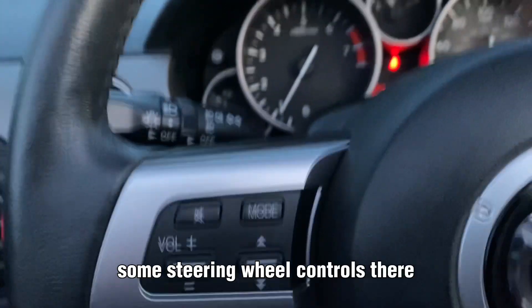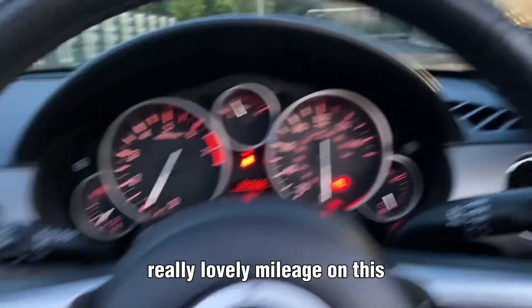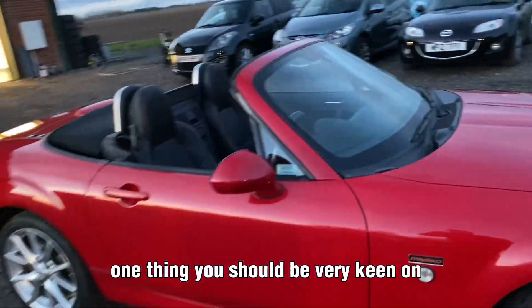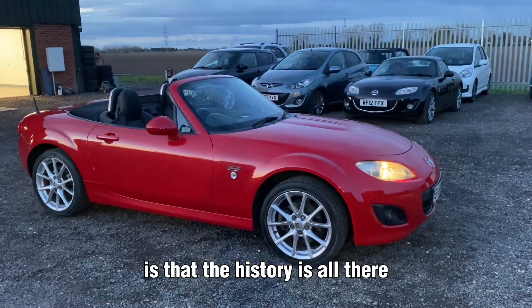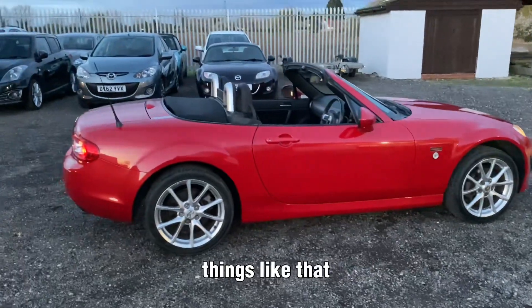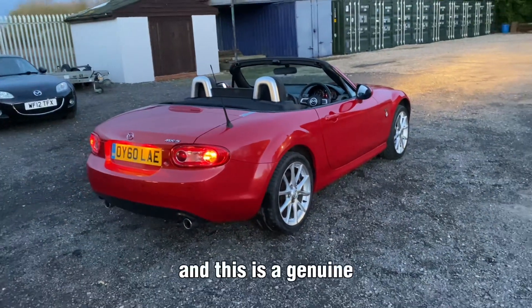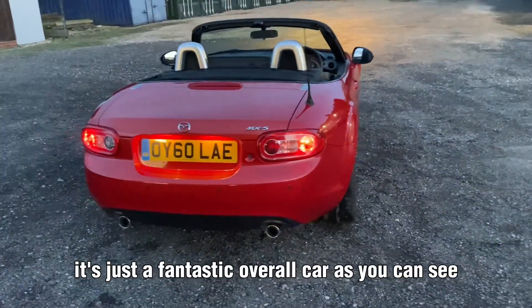There are some steering wheel controls and the lights work as they should. Really lovely mileage on this and the history is absolutely fantastic. That's one thing you should be very keen on when looking to buy a used car — that the history is all there as it should be. Things like premium tyres show that a car has been well looked after. This is genuinely low owners, low mileage — just a fantastic overall car. It's also got rear parking sensors, which is a very nice feature to have.